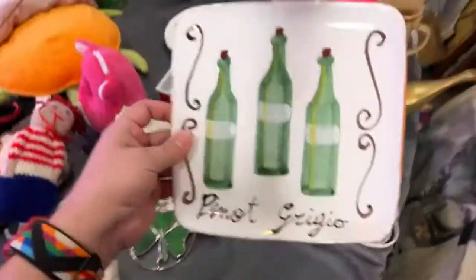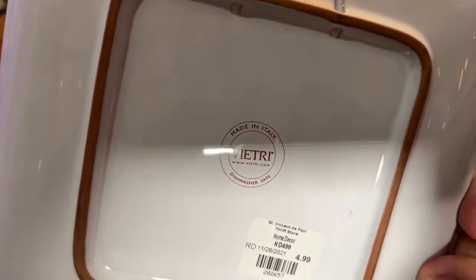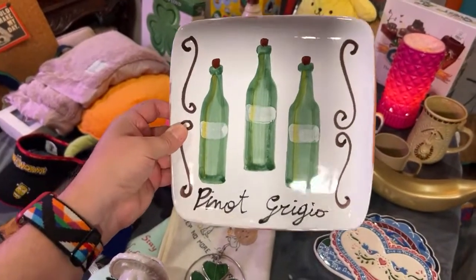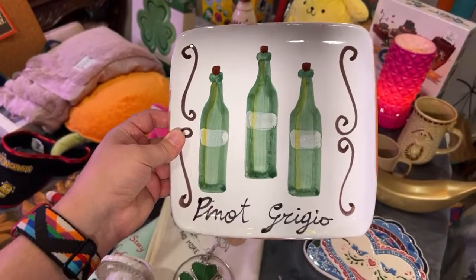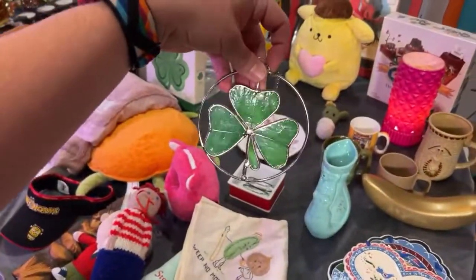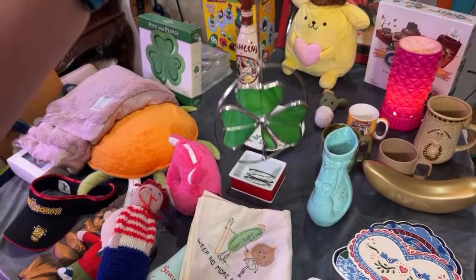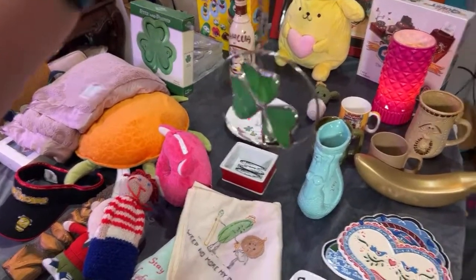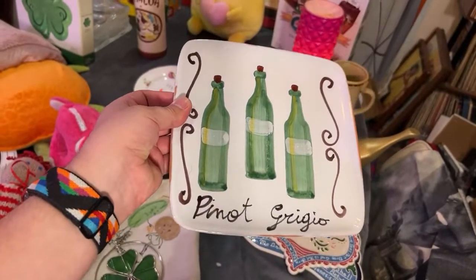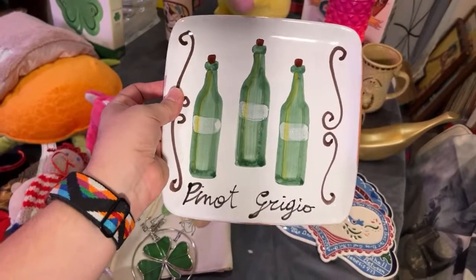Next is something I got at St. Vincent's for $3 because it was 40% off. This is a brand I talk about all the time — Vietri. It is Italian pottery, and it is one of those hanging display plates. Pinot Grigio — love me some Pinot Grigio. It doesn't have to be just St. Patrick's Day; it could be Irish blessings year-round. This is a great brand to look out for. We have sold platters and plates many times — the bigger the better. We think we could probably get about $20 to $30 on it.